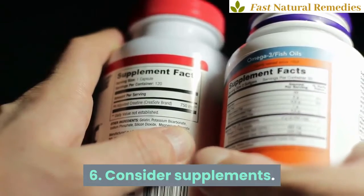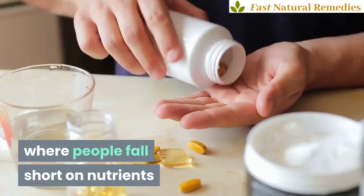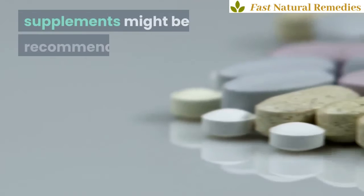6. Consider supplements. In addition to a well-rounded diet, in some cases where people fall short on nutrients that may increase the risk of cramping, supplements might be recommended.